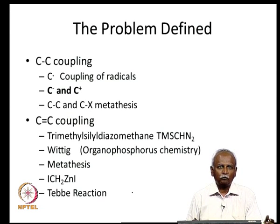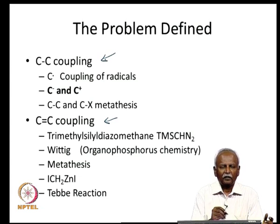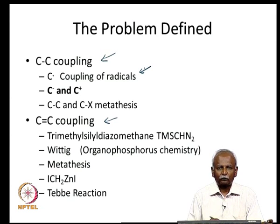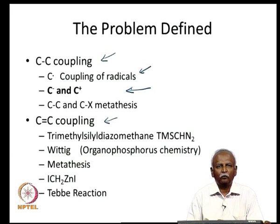The problem essentially boils down to making a carbon-carbon coupling reaction, and it can be generalized: there are two different ways — you either couple through a double bond or a single bond. Today's lecture is for single bond coupling. You can couple two radicals, but this leads to indiscriminate homo and hetero coupling. More specifically, you can combine a cation and an anion, in which case homo coupling is avoided. You can also have single bond metathesis reactions. Let us take a look at some carbon-carbon bond coupling reactions.